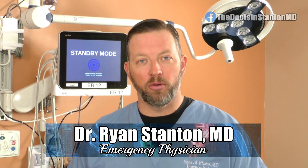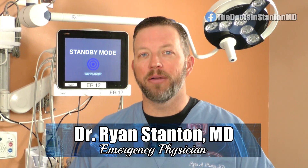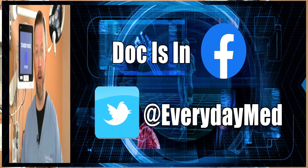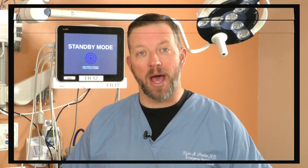Take a few steps to increase your safety as we get out and about this spring season. You can join the conversation on our Doc is In Facebook page and at Everyday Med on Twitter. I'm Dr. Ryan Stanton and the Doc is out.